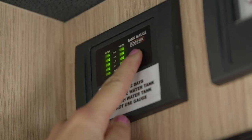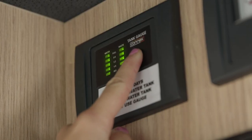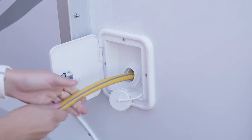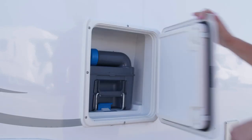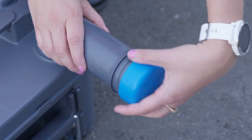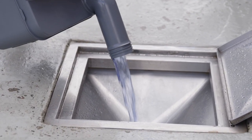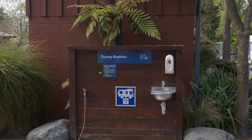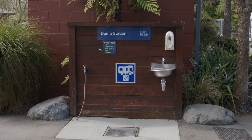Be sure to continually check the water gauge in the camper to see how full the tanks are. We recommend topping up the fresh water and emptying the wastewater every one to two days. Empty the toilet cassette every one to two days or as needed. The wastewater tank and toilet cassette must be emptied at an authorised dump station. If you are staying in a holiday park, you will have access to one there.